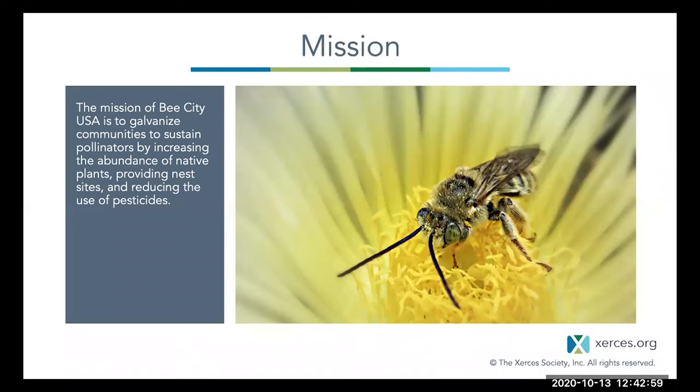The mission of Bee City USA is to galvanize communities to sustain pollinators by increasing the abundance of native plants, providing nest sites, and reducing the use of pesticides.